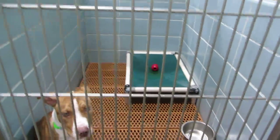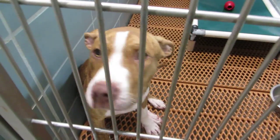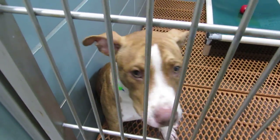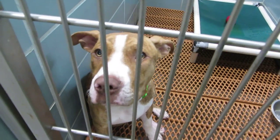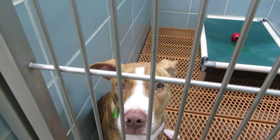This is Bronco — a handsome boy. Look at that face, what a handsome boy. He's only eight months old. He is a pit and he's in room 118.